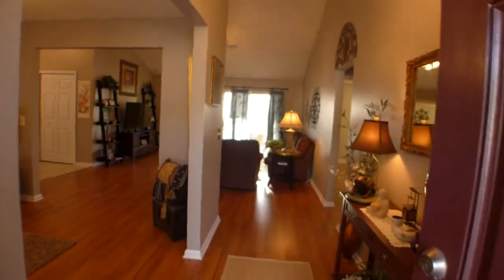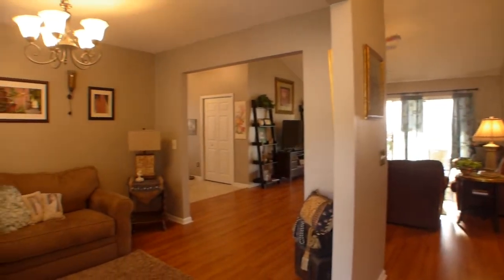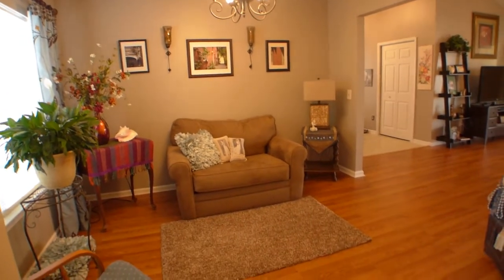You'll notice right when you walk in the laminate hardwoods throughout. To your left is this dining area, currently set up as a nook or a den.